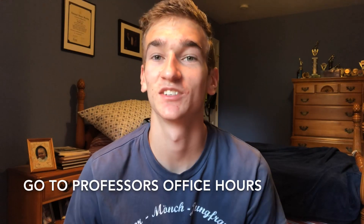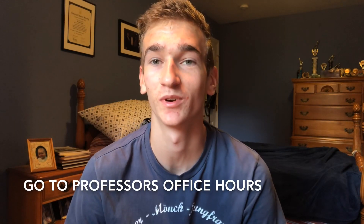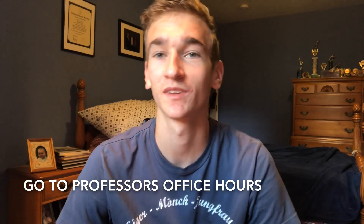Something else I would recommend is getting to know your professors. I really ended up getting to know one of my chemistry professors very well, and through that I was able to do research with her and also tutor for one of her courses. I really think I had those opportunities because I took the time to go to her office hours, ask questions, and interact in her class.